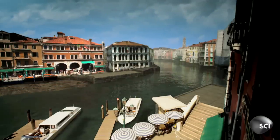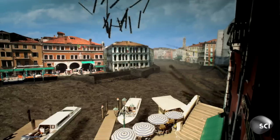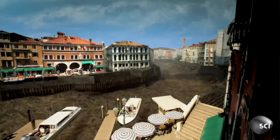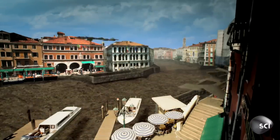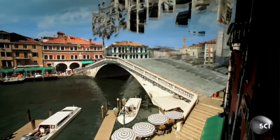Propping the bridge up, hidden under the stone and timber, is a forest of more than 12,000 ancient tree trunks. They burrow 10 feet down into the layer of firm clay. The 400-year-old posts support more than 10,000 tons of weight.